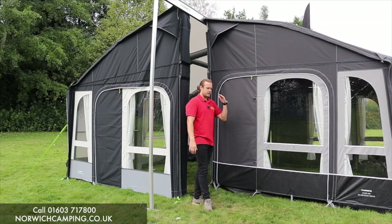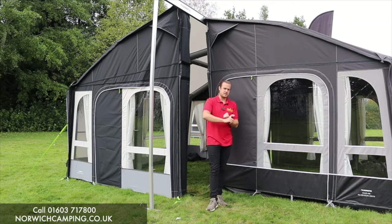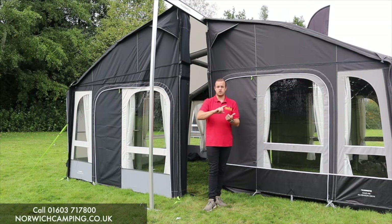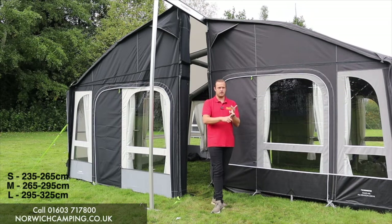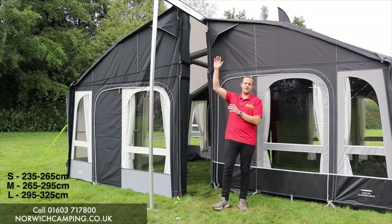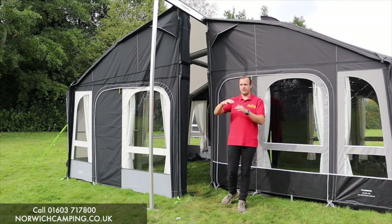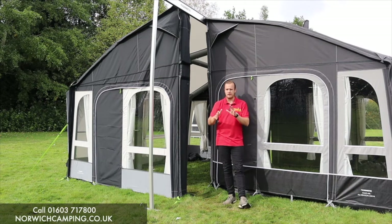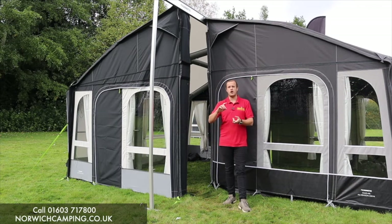What they've got now is three different sizes: an S, an M, and an L. I'll put these dimensions below the video as well in case I get them wrong. S is 235 to 265, M is 265 to 295, and L is 295 to a little bit more — I can't remember the exact dimension, but it'll be below the video and those would be really big motorhomes. If you're looking for a motorhome awning you'll likely be in the S or M, and if you're a caravan you'll be in the S category.